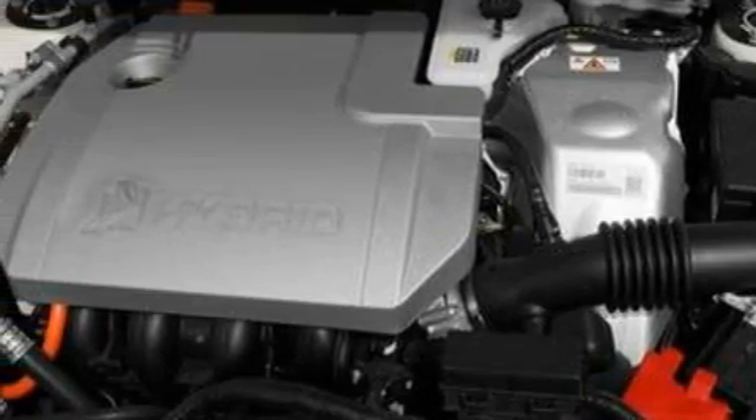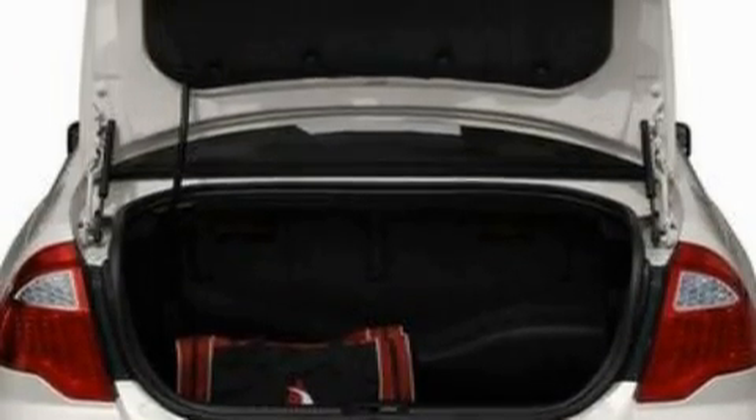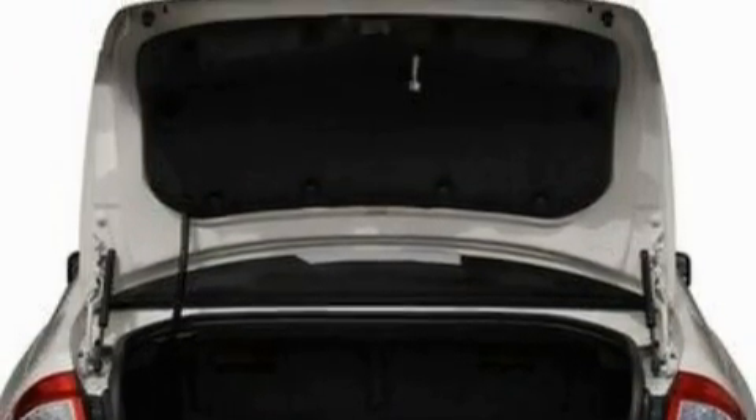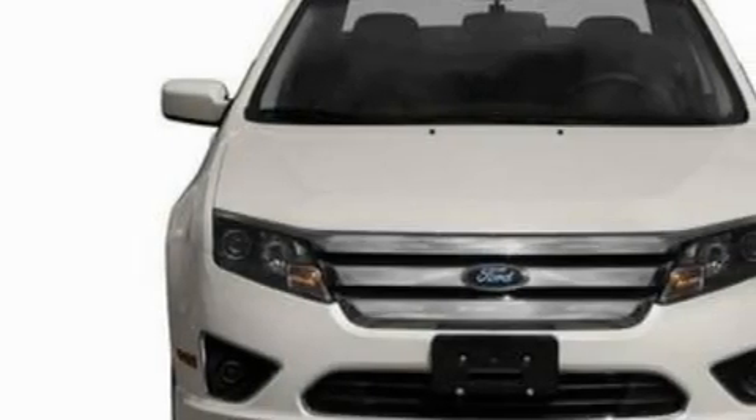Among the many superb features on this Ford there are cruise control, an auto-dimming rearview mirror, a six-speaker audio system, satellite radio, a low-tire pressure indicator, a traction control system, and it's easy to see why this automobile is an excellent choice.